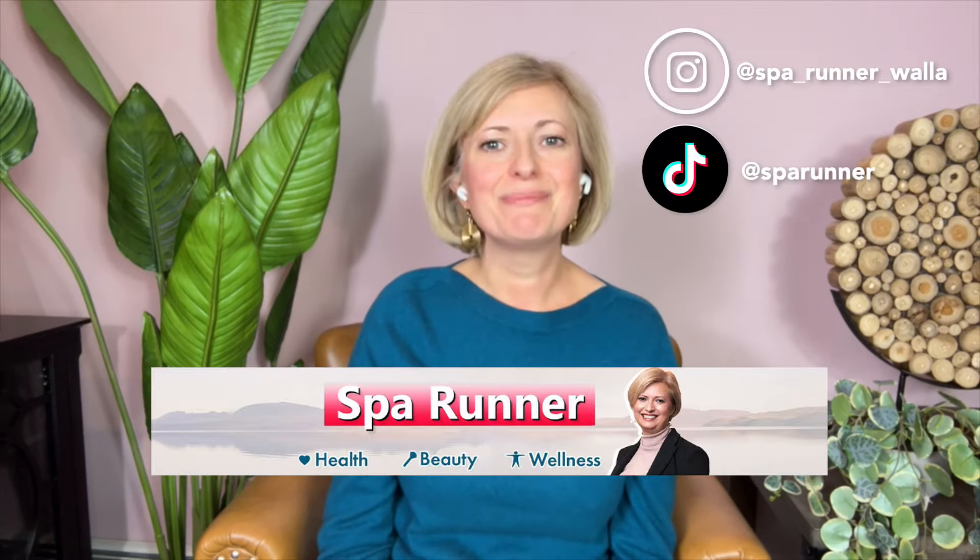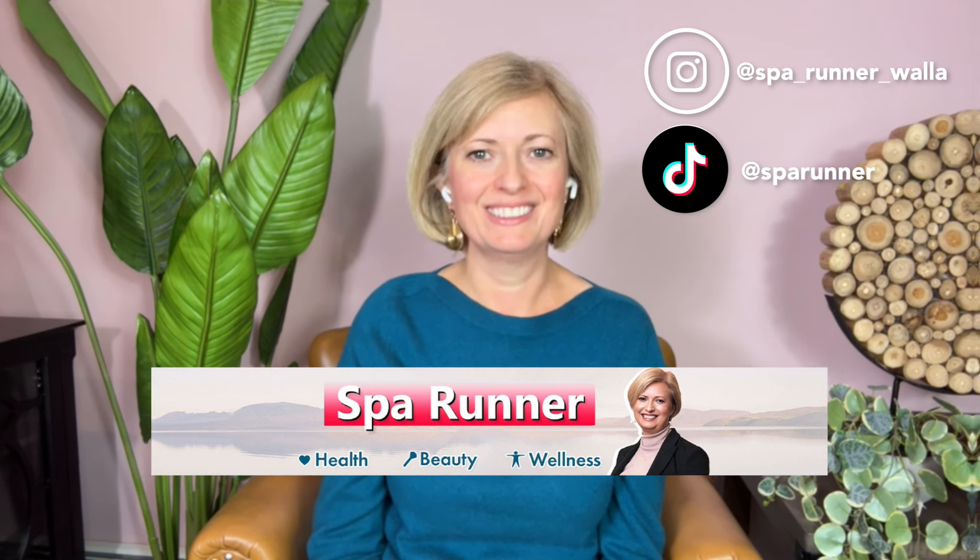Today we are diving into the often misunderstood world of rosacea and sensitive skin. We'll explore the different types of rosacea and discuss how to care for this skin condition using products from my favorite SkinCeuticals and Dr. Babor. Hi, I'm Alice Shapiro and this is the Spa Runner channel.